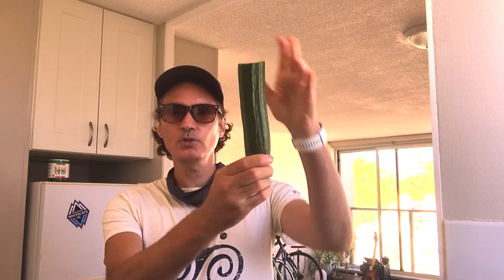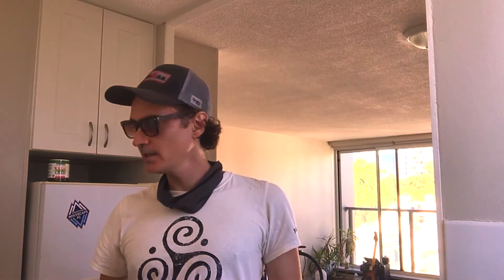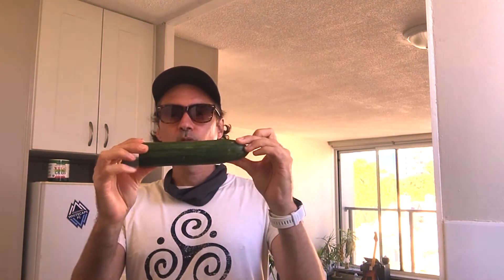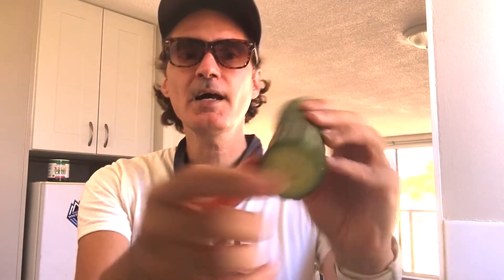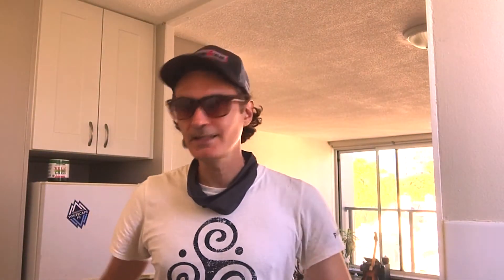Talking about that, we need to hydrate. So, cucumbers. I already ate half of one today - I'll put the rest of this one in. I have another one in there, I'll probably put that in too. Leave the skin on. The skin protects the fruit on the inside, so technically if you leave the skin on, it'll protect our skin and protect the fruit on the inside.